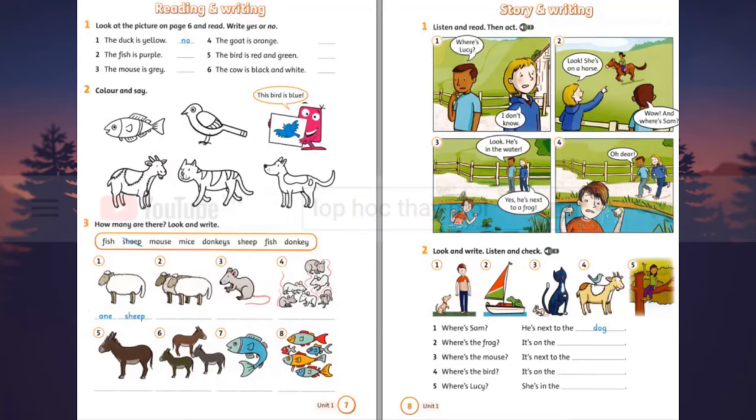3. Look! He's in the water. Yes! He's next to a frog. 4. Oh dear!